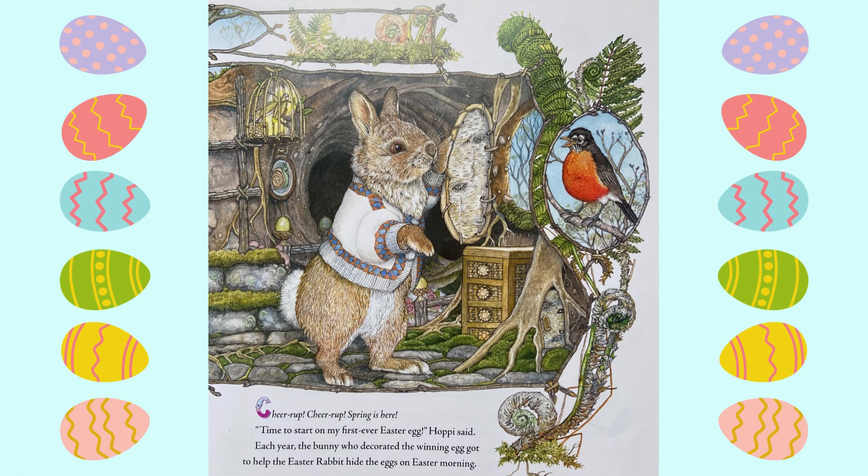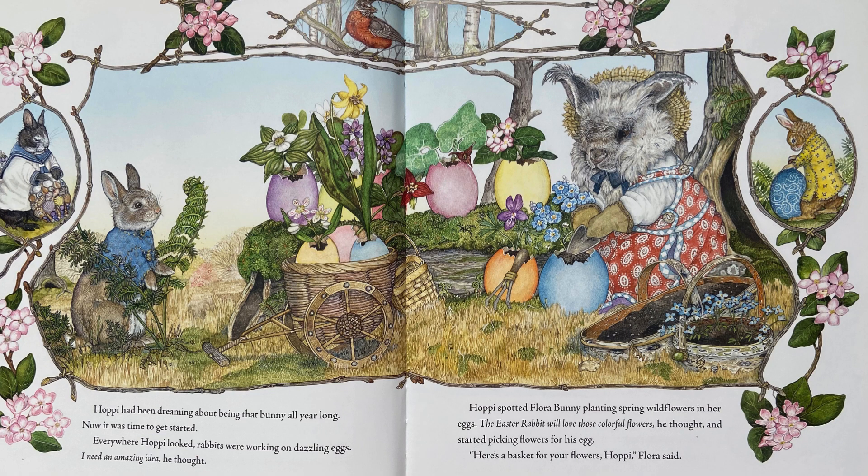Each year, the bunny who decorated the winning egg got to help the Easter Rabbit hide the eggs on Easter morning. Hoppy had been dreaming about being that bunny all year long. Now it was time to get started. Everywhere Hoppy looked, rabbits were working on dazzling eggs. I need an amazing idea, he thought.